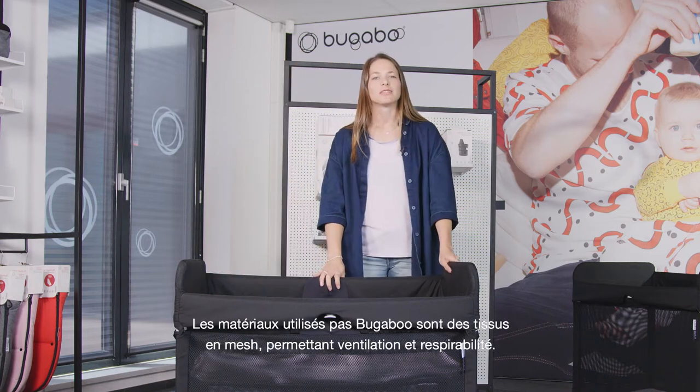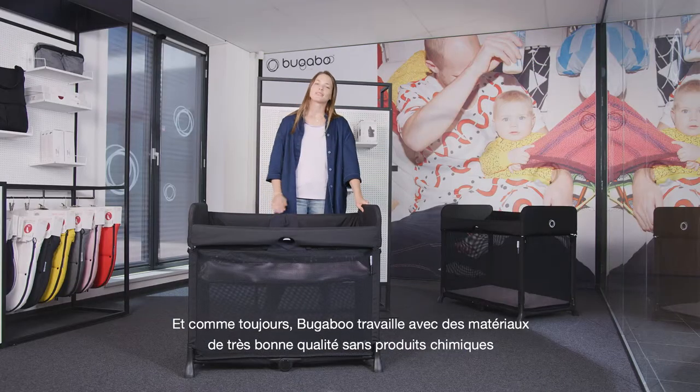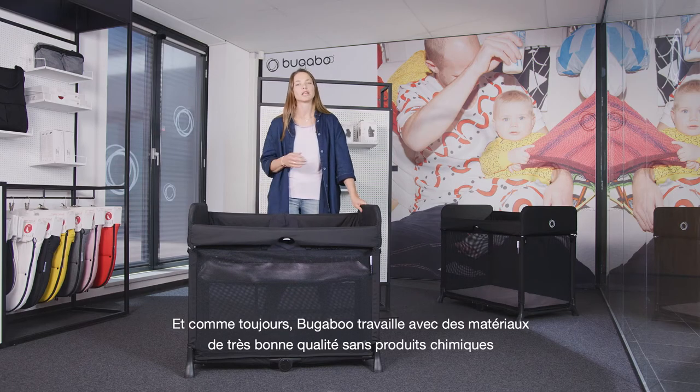The materials Bugaboo uses are lightweight mesh fabrics allowing airflow and breathability. And as always, Bugaboo works with the highest quality materials, which are chemical free and durable.